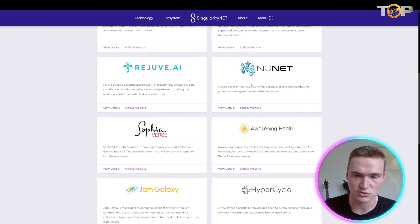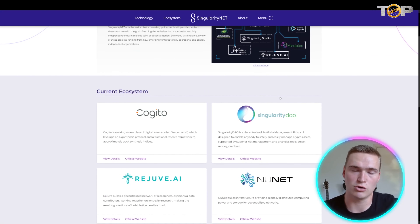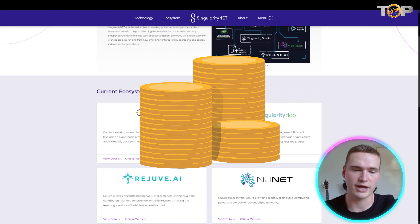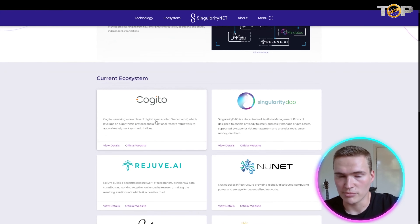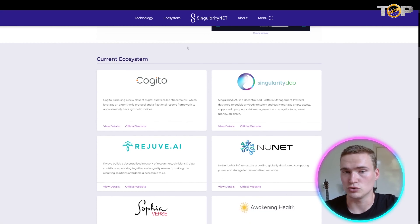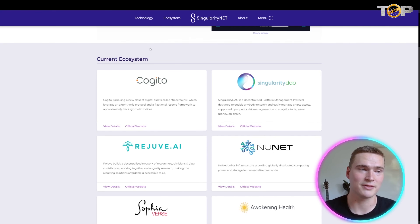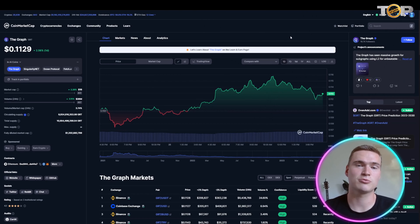SingularityNET has a huge and still-growing ecosystem of different AI projects. Some of these sub-projects also have their own tokens, which is interesting. To buy those tokens you need AGIX tokens, which creates more demand for AGIX itself. Projects under the SingularityNET umbrella include Cogito Protocol, Rejuve AI, NuNet, and SingularityDAO — all doing very well on their own, which benefits SingularityNET overall.